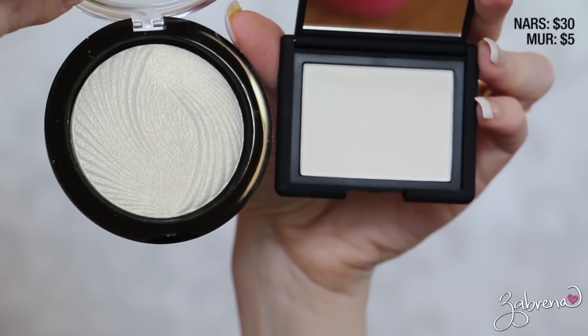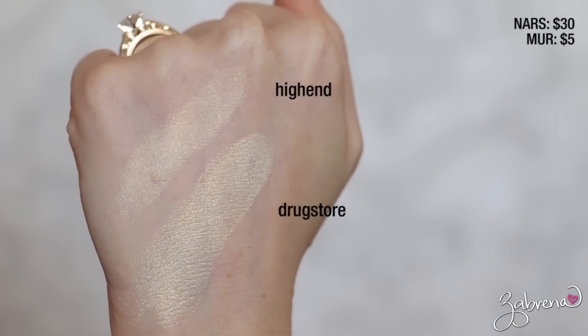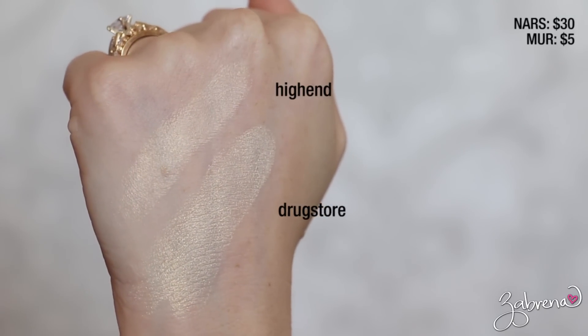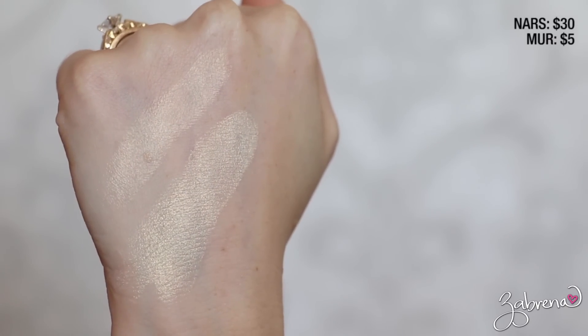If you're looking for a gold highlighting shade for summer, I have the one for you. This is a drugstore dupe for NARS Albatross, which is a golden shimmery highlighting shade. Its drugstore counterpart can be found in Makeup Revolution's Golden Lights Baked Highlighter Powder. Interestingly, the Makeup Revolution version is actually more pigmented and a stronger color — a little bit goes a long way. Again, at a fraction of the price, so don't waste your money on NARS; go with the Makeup Revolution one — you won't be disappointed.